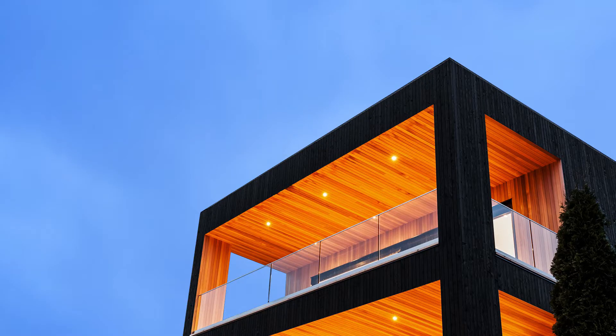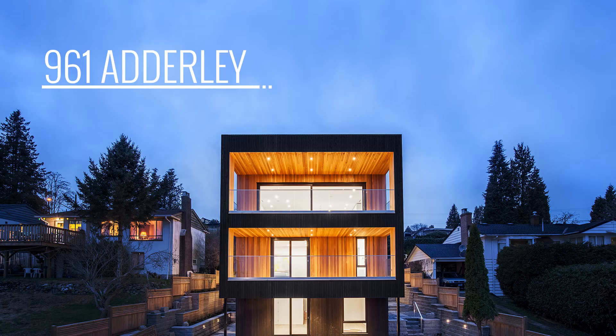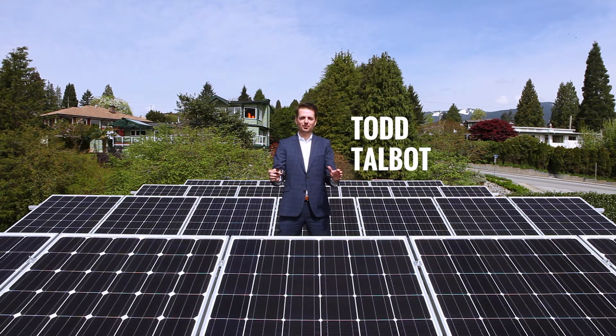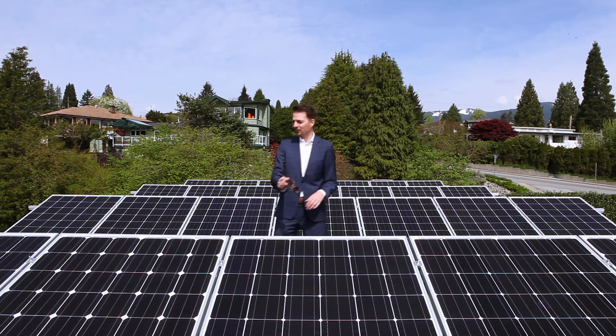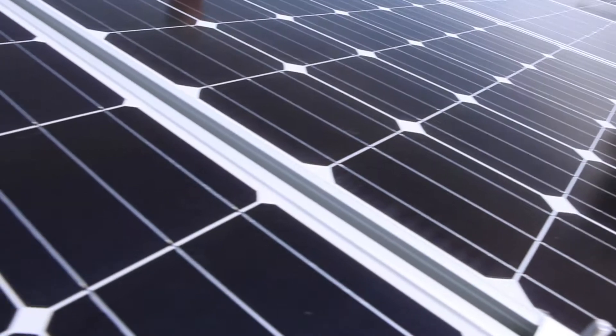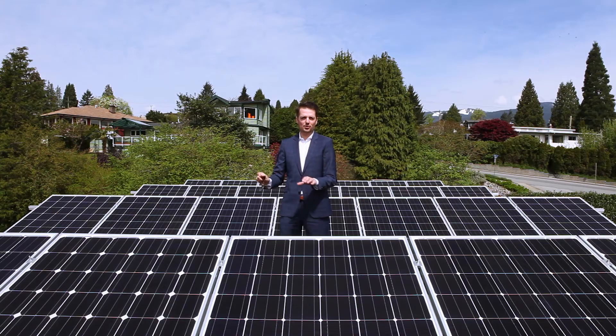Feel that sun! Welcome to sunny Vancouver and welcome to the Paradigm home. This house is net zero. Let me explain that for a second. We've got 740 — we've got 28 solar panels up here on the roof. These produce more power than this house consumed over the span of one year.